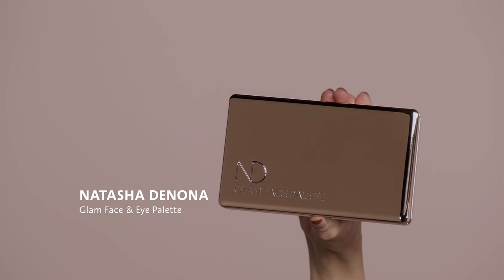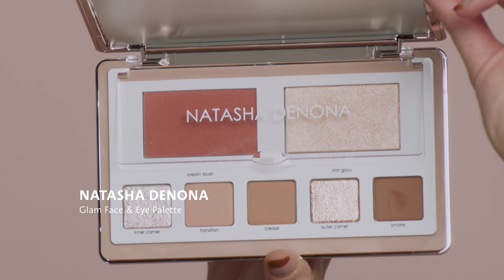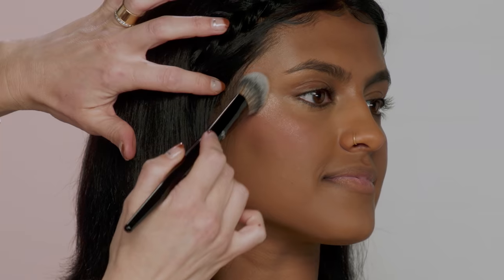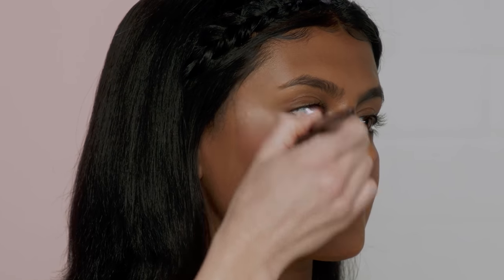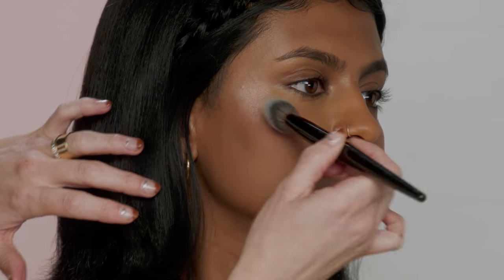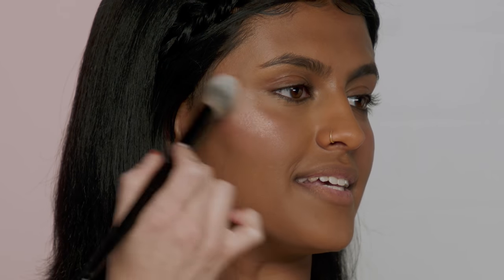Now that we've mattified everything, of course we have to highlight. For Millennials, we've got to go strong on the highlight. I'm going to use the Natasha Denona Glam Face and Eye Palette in the color Star Glow, using the Pro Blush Brush Number 99 — just the very edge of it — to really paint on that line. It looks so good on camera because it really catches the light, and they liked to build that up to really get it on that high point where it's going to shine shine shine, like a disco ball.